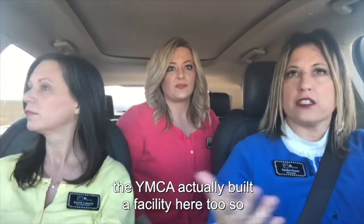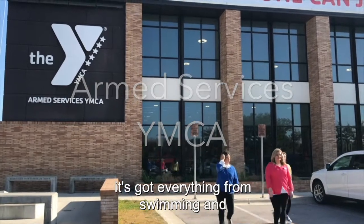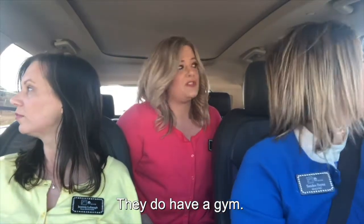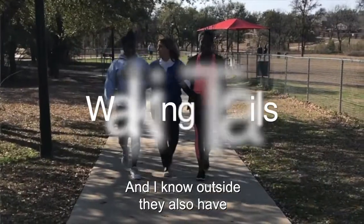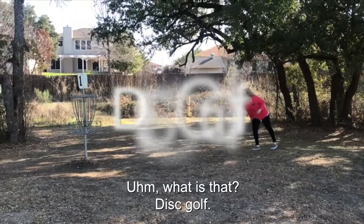The YMCA actually built a facility here too. It's got everything from swimming — they have a lap pool, a sauna. They also have a gym. And outside they have trails and disc golf.